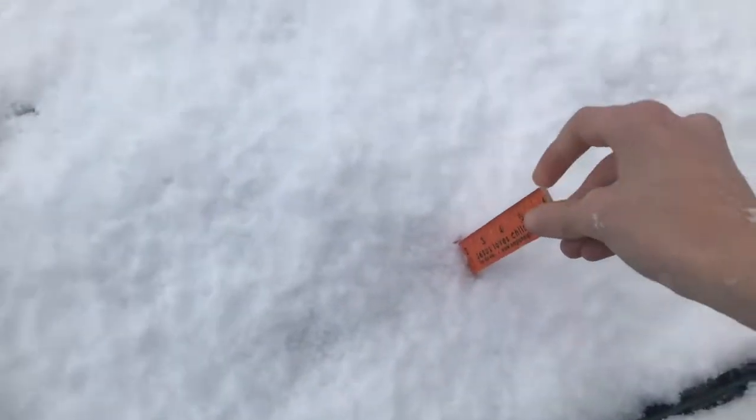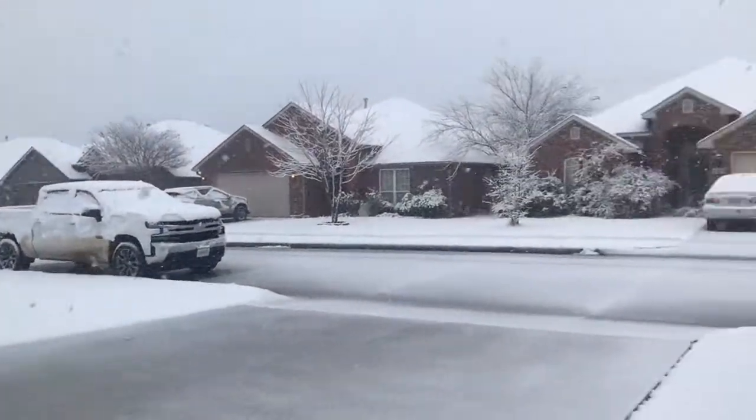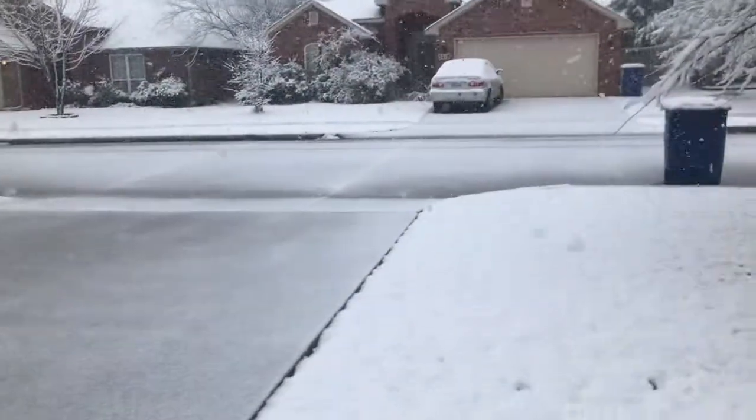I'm going to go ahead and measure the snow here. It's really heavy snow. Two inches of snow. So again, this is what the Oklahoma snowstorm looks like — up to two inches of snow.